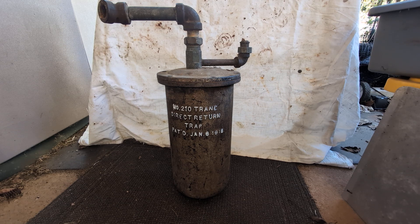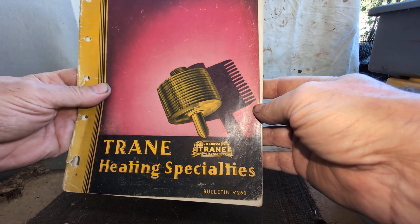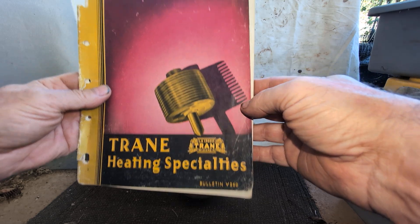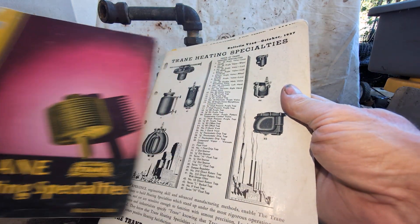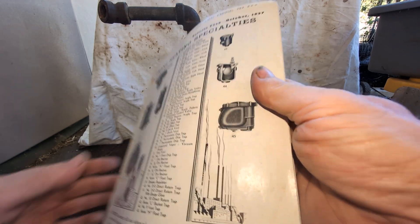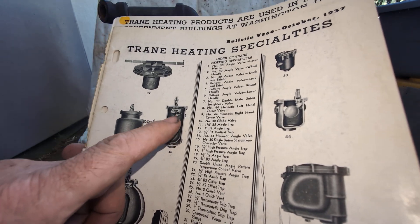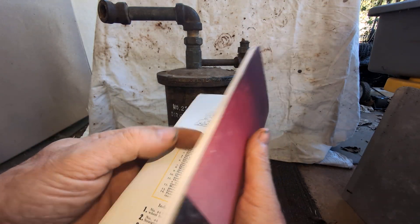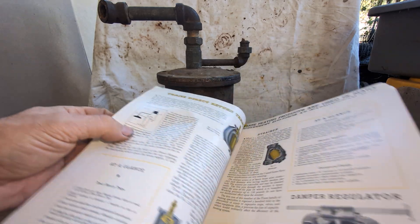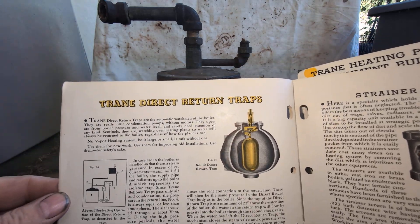We've got some documentation here — this is a Train Specialties catalog bulletin v260. I think this is from the 1930s. It's starting to come apart, and there is a picture of the internal workings of our direct return trap, and we have some documentation on it here.